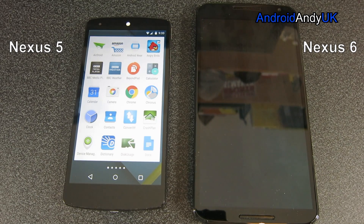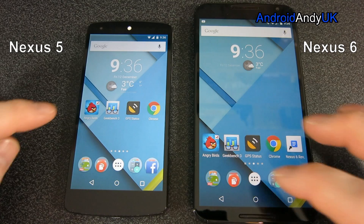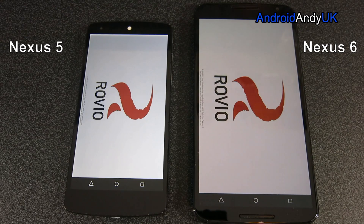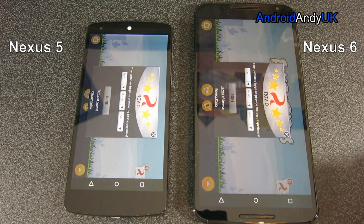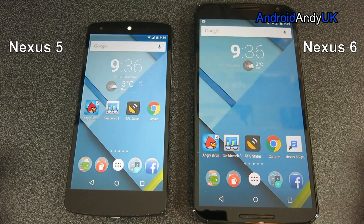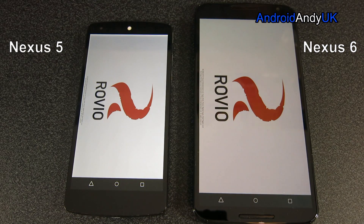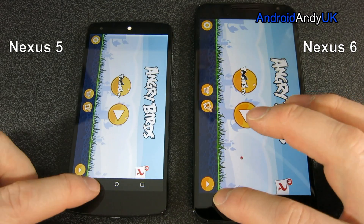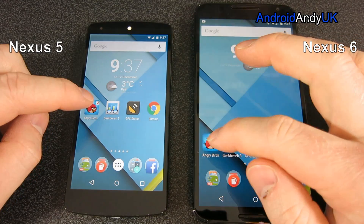So finally the Nexus 6 boots up — a bit unfair, that boot test perhaps. We'll move right on to the Angry Birds opening test. We see the Nexus 5 edging ahead — only by a split second, but it was open first. We'll give that another run because it was very close. The Nexus 5 looks to be just ahead, still just ahead as it opens the title, but then the Nexus 6 sneaks through at the last second. It's quite interesting how the 5 started faster but the 6 finished faster.